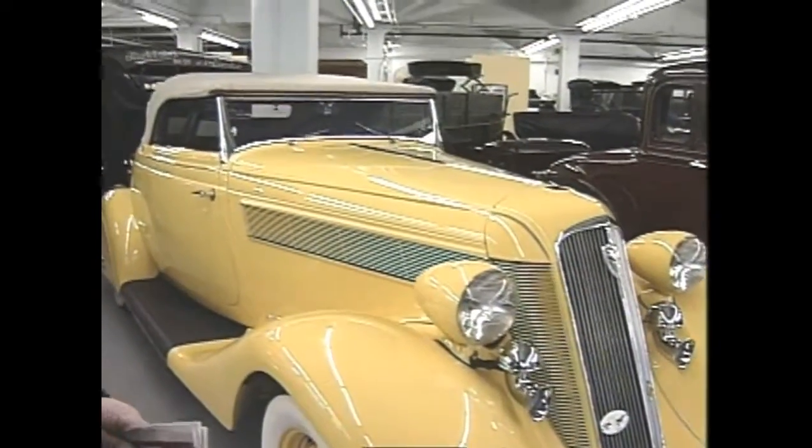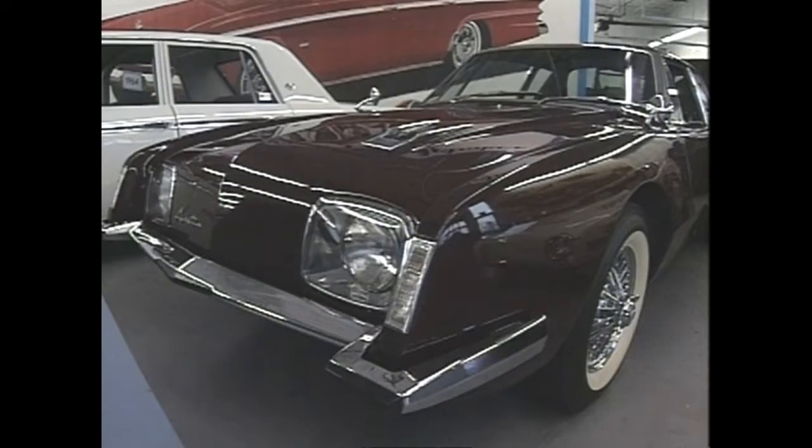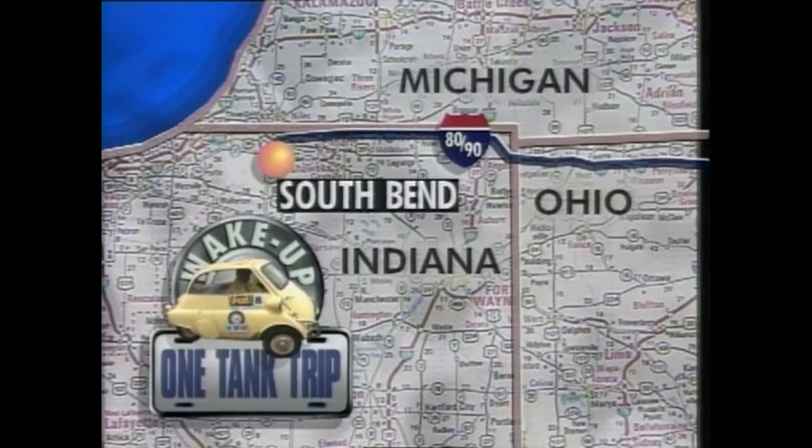There are all kinds of famous cars here. This yellow one, for example, you might have seen in the movie The Color Purple. Studebaker may be gone, but it's certainly not forgotten in its hometown here in northern Indiana. It's just a one-tank trip away.